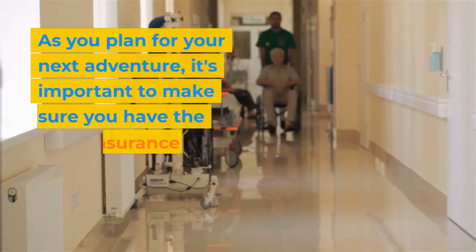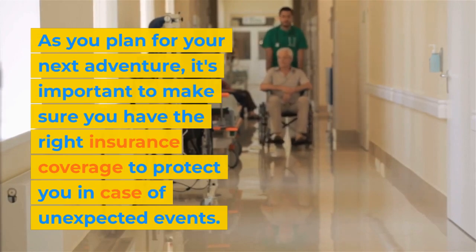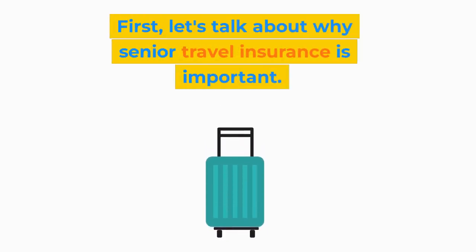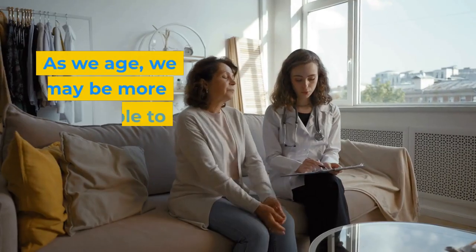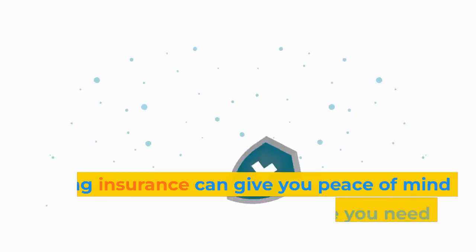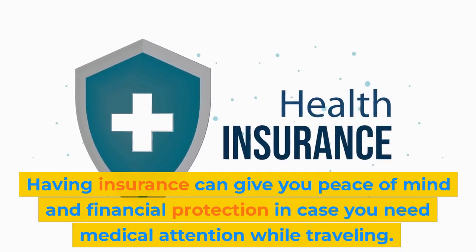As you plan for your next adventure, it's important to make sure you have the right insurance coverage to protect you in case of unexpected events. First, let's talk about why senior travel insurance is important. As we age, we may be more vulnerable to health issues and accidents. Having insurance can give you peace of mind and financial protection in case you need medical attention while traveling.